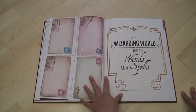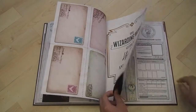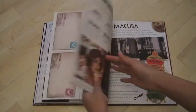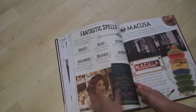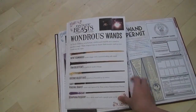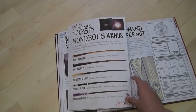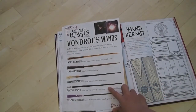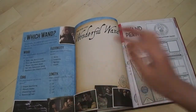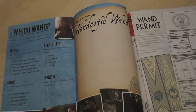So this says the Wizarding World Guide to Wands and Spells, which probably has a bunch of information on wands and spells, obviously. And this actually kind of flips out — so this whole thing flips out. So you've got some of the wands from some of the famous characters of the movies. So you can see Newt's, Tina's, Queenie's, Percival Graves', and Serafina Pickery's. And if you flip it out, you can use this right here to see which wand is yours, and you can design your wand, which I think is pretty cool.